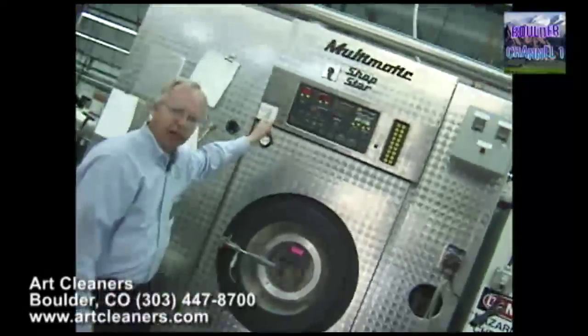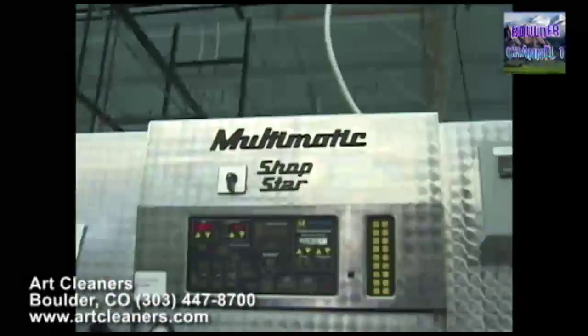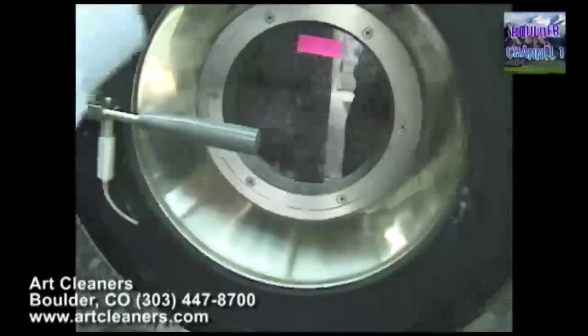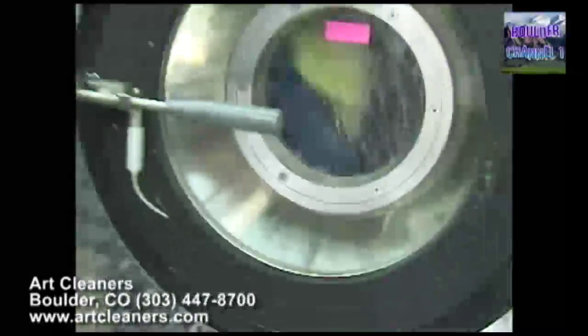This is a multi-matic machine — a special dry cleaning machine using a greener solvent. In this machine it washes, redistills the solvent, and then dries it all without ever opening the door.